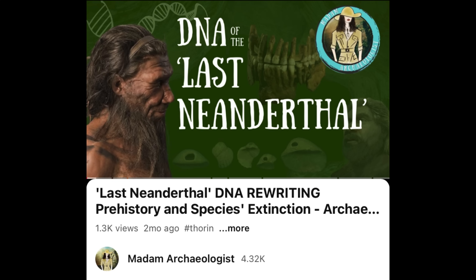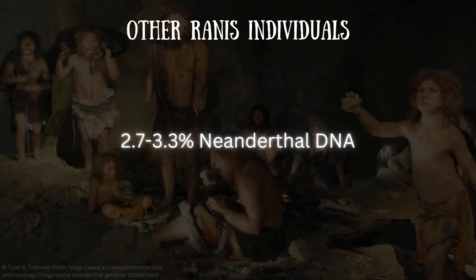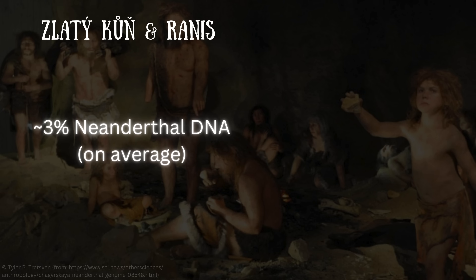If you'd like to learn more about Neanderthals, I recommend checking out my episode 'DNA of the Last Neanderthal,' where I discuss a DNA study performed on a Neanderthal nicknamed Thorin, who lived close in time to his species' extinction — what researchers found was completely unexpected and has taken the study of prehistory in a whole new direction. The high-coverage Rannis individual and Zlatikun carried about 2.9% Neanderthal DNA, and the lower-coverage genomes had a similar estimate of 2.7 to 3.3%. This is higher than the average European today.